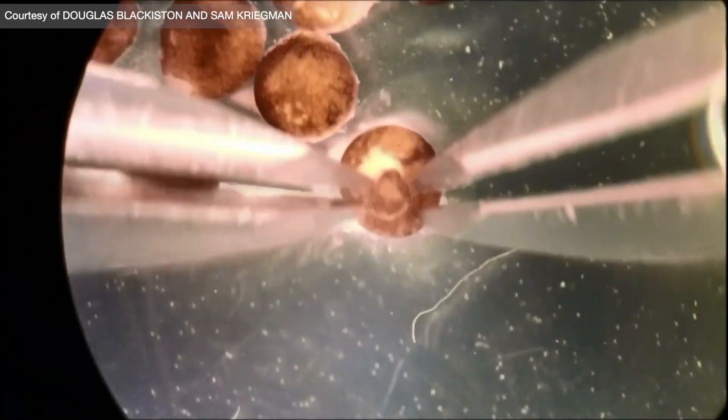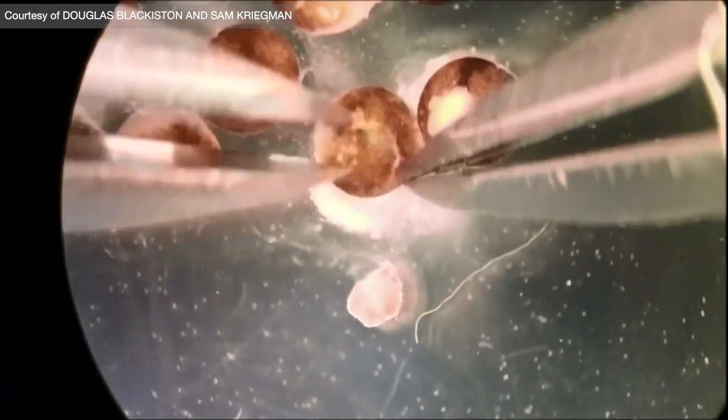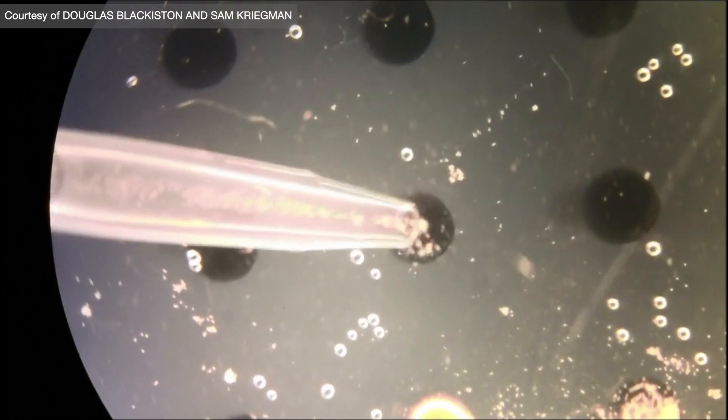Instead of building robots out of traditional parts — like the laptop I'm using right now — that are pretty fragile; if you hit it with a hammer or cut it in half, it's done. Instead of using these kinds of materials, we use cells, which have all kinds of amazing properties.